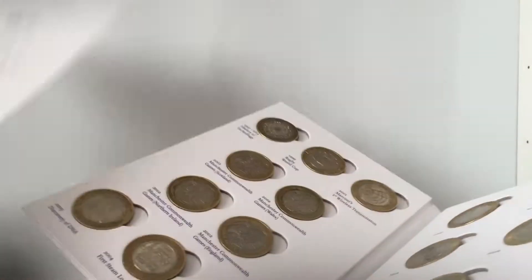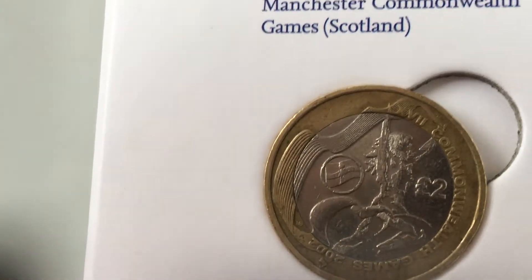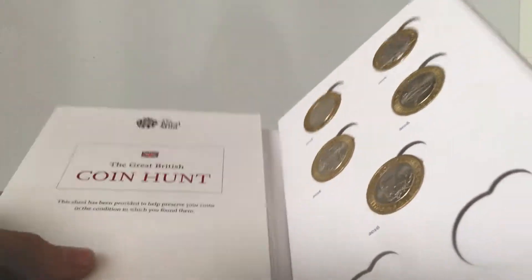Speaking about work, whilst going through the tills I found a Northern Ireland £2 coin. So that is this book now complete. I'm very happy for that.